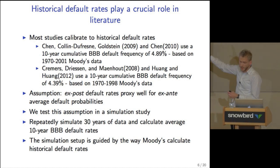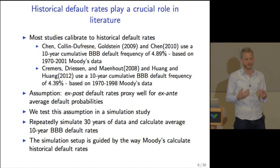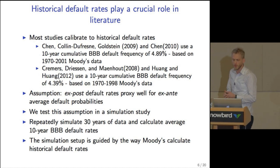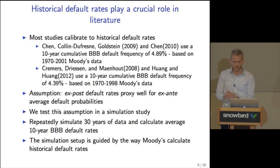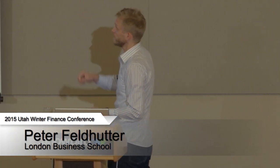We repeatedly simulate 30 years of data and calculate average 10-year BBB default rates in each simulation. The setup is guided by how Moody's calculates historical default rates. To get the 4.89%, Moody's sets up a cohort of BBB firms in 1970, tracks how many defaulted within the next 10 years, then creates a new cohort in 1971, and so on for 21 years, then calculates the average default frequency across all cohorts — arriving at 4.89%.